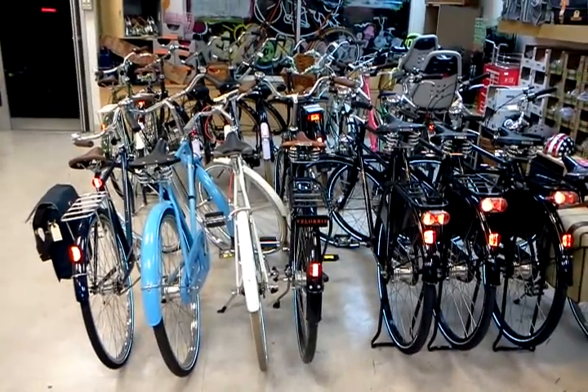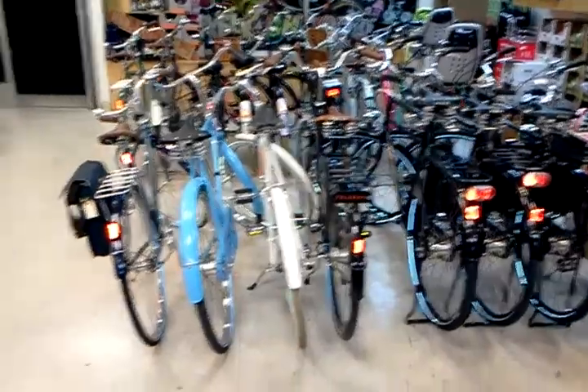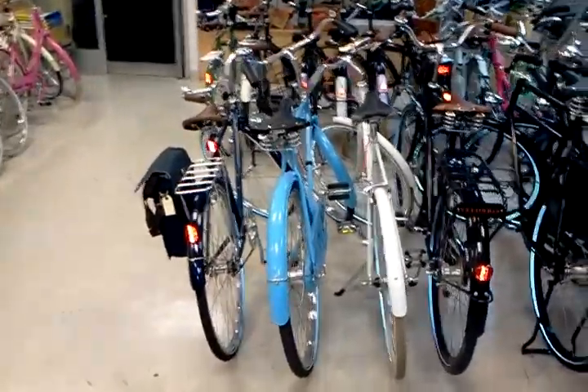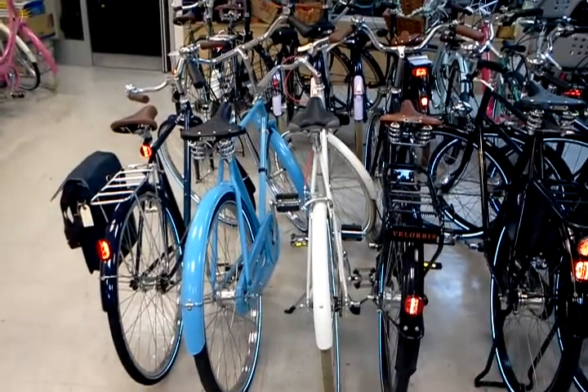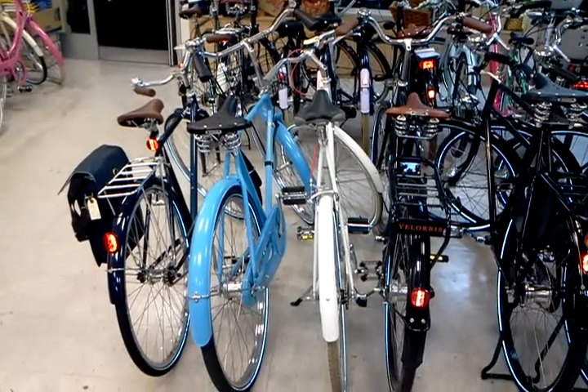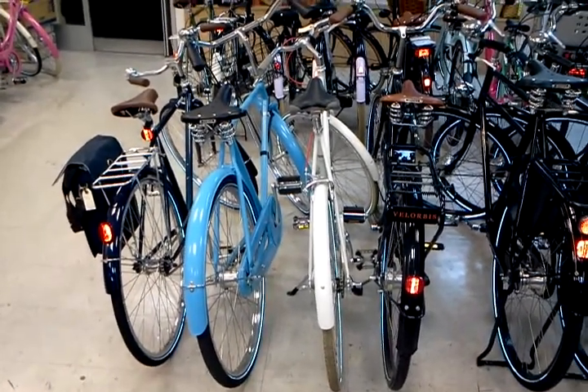On the far left, you've got a Linus Classic Roadster single speed with a bag attached to it. That bike's $500. Next to that is a Flying Pigeon that we have completely retrofitted in that sky blue with the Brooks B33. It's an internal three-speed, and I believe we're asking $720 for that sweet machine.